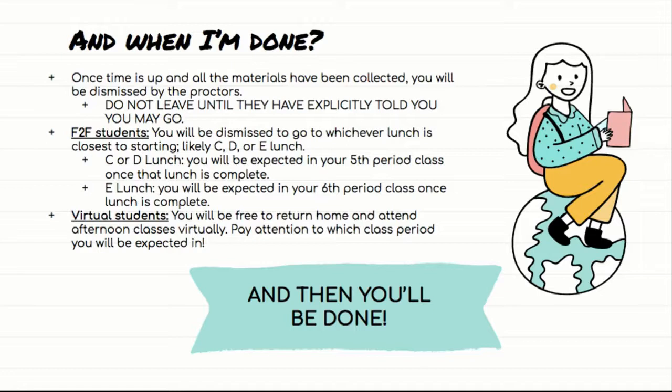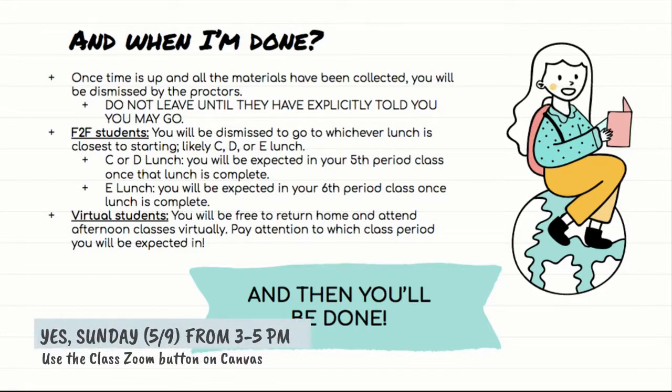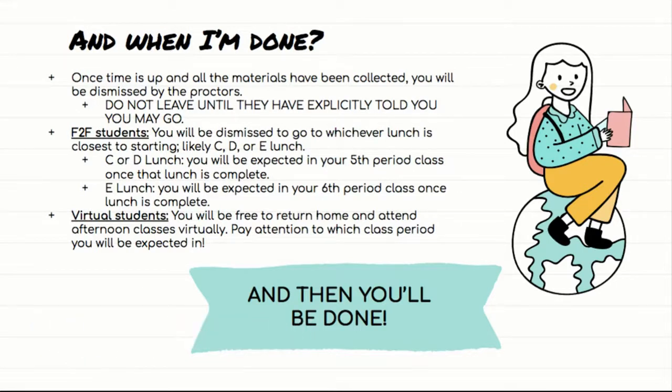Congratulations — you'll have done it! If you still have questions, you can send me a message via Canvas email or Remind text. I'm also going to be doing a last-minute Zoom session on Sunday afternoon, May 9th, from around 3 to 5 PM — just click on the regular class Zoom link on the Canvas homepage and I'll be hanging out there. If you have any more questions or want to review anything, go there. Thank you, guys — I will see you on Monday morning at the very least. Make sure you eat a good breakfast, but again, don't bring that iced coffee into the gym — we will make you throw it away. Have a restful weekend and I'll see you then. Bye!